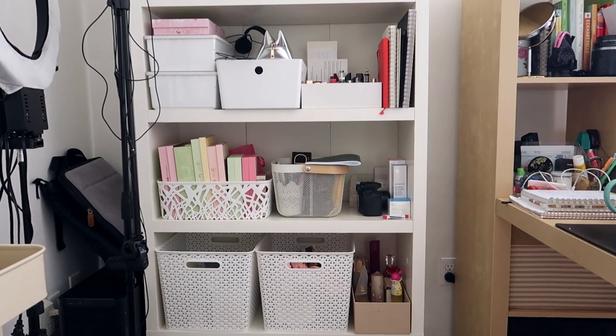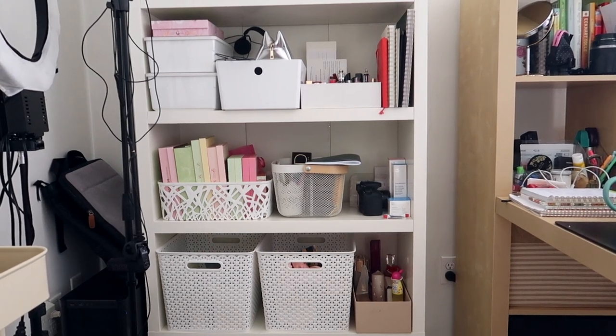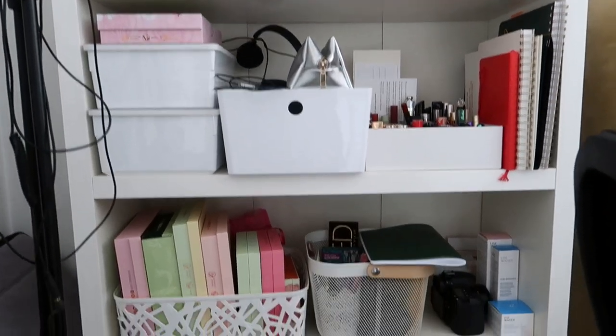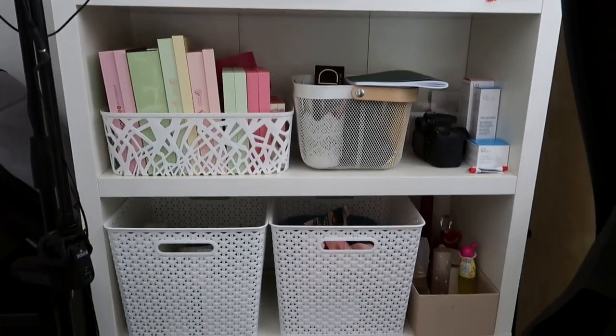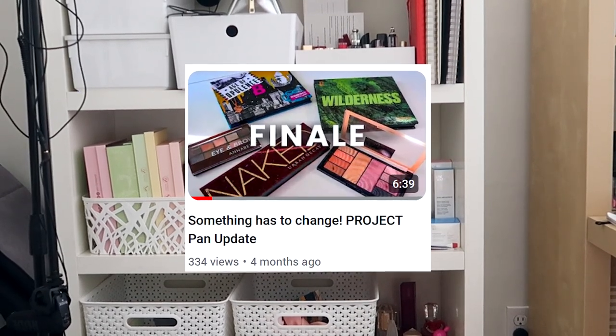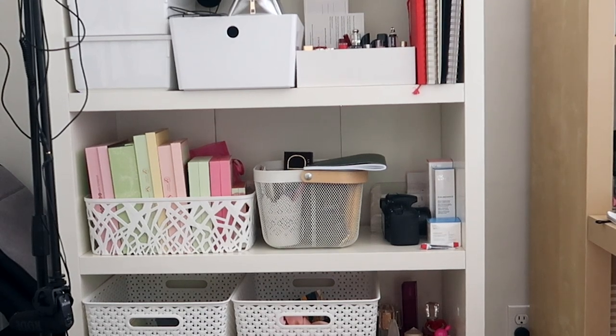This bookshelf is a little bit tricky because it's primarily PR and products I have not used. In one of the baskets with the wood handle I have products that were in my project pan last year — like why do I still have the Panlose eyeshadows? I haven't done them in six months or more.